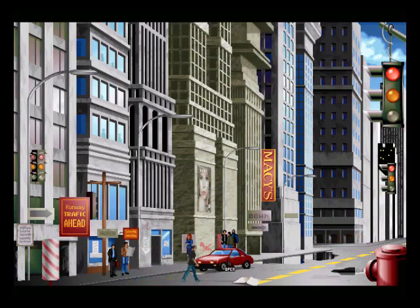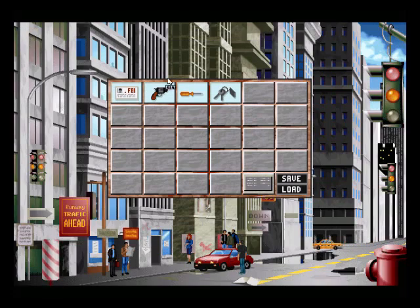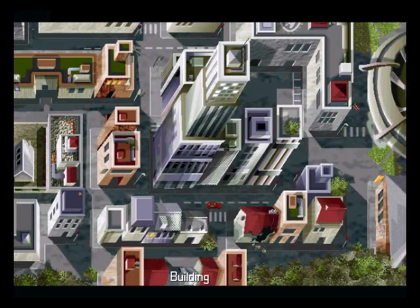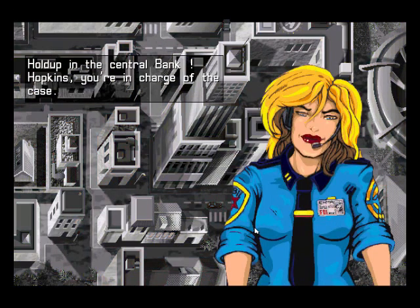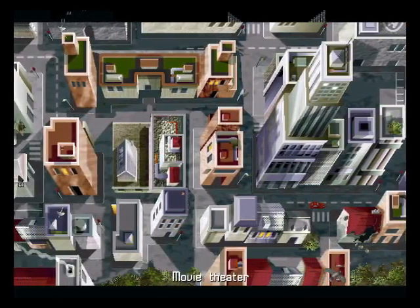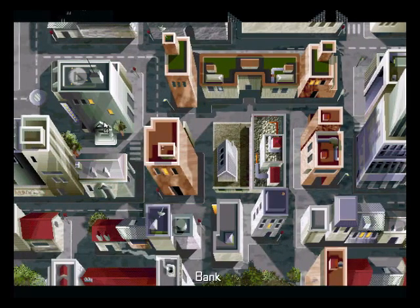You can open the car — the door is locked, so this is the first real puzzle where you have to use the keys. On the street map, I think this is where we are. There's the FBI, FBI laboratory, and shooting range. There's not a lot you can actually go to. There's a holdup in the central bank — Hopkins, you're in charge of the case. We have to go to the central bank.